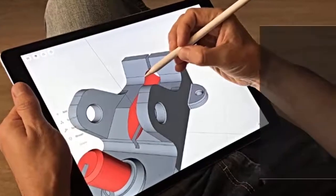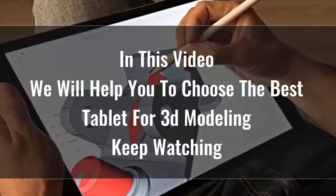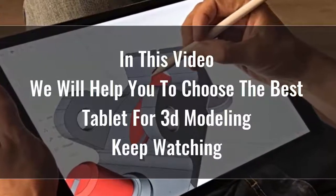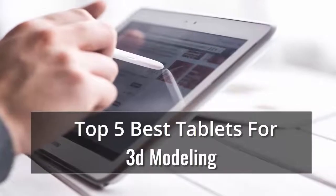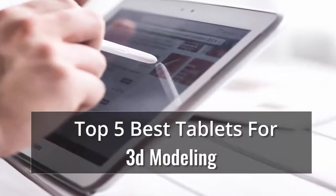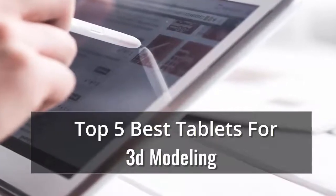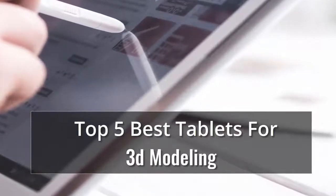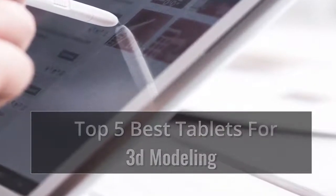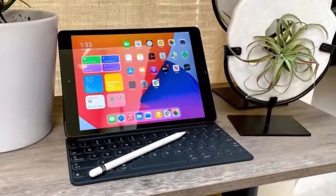Searching for the best tablet for 3D modeling is certainly not easy because there are so many options available on the market. Tablets are great for playing games, reading, doing homework, keeping kids entertained, and a whole lot more. Whether you're looking for an Android or an Apple, here's what to consider, along with reviews of the best tablets we've tested — our top 5 best tablets for 3D modeling.